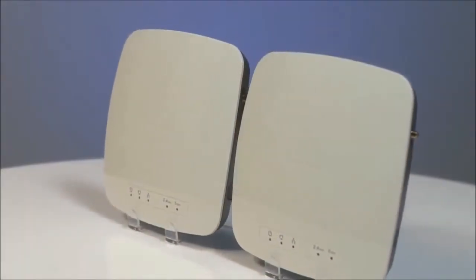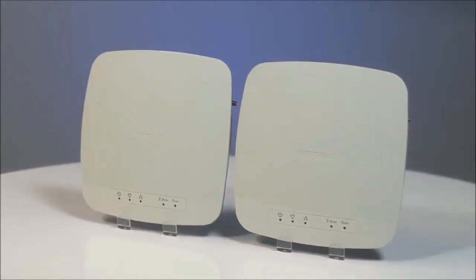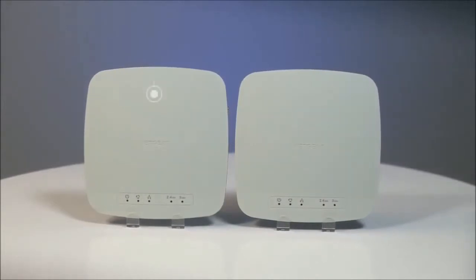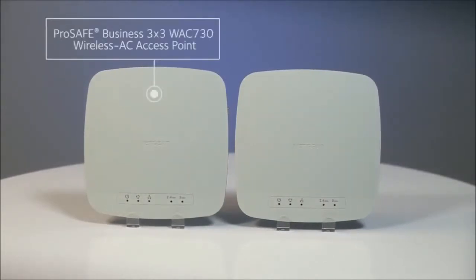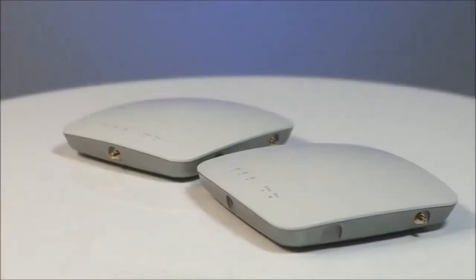To help meet this ever-growing demand for Wi-Fi bandwidth, Netgear offers two new business-class 802.11ac access points: the ProSafe Business 3x3 WAC 730 wireless AC access point and the ProSafe Business 2x2 WAC 720 wireless AC access point.